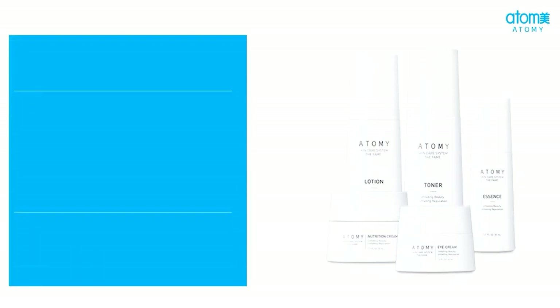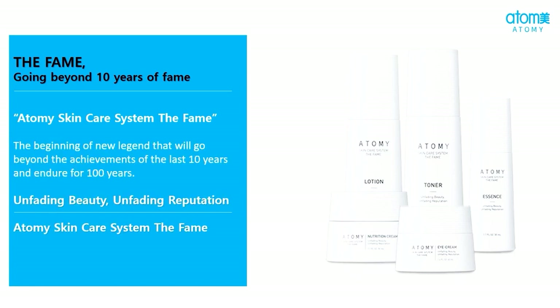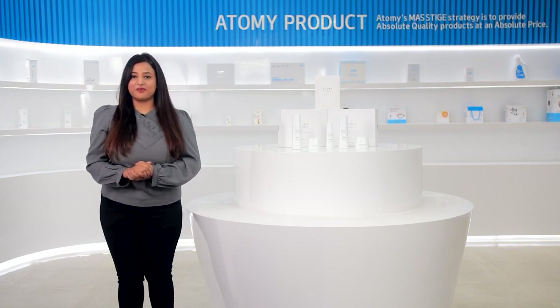From the last 10 years, skin care system the FAME has been very effective in improving the skin quality of many people. At present, out of all the products which are going to be launched in India, this product has the highest PB.